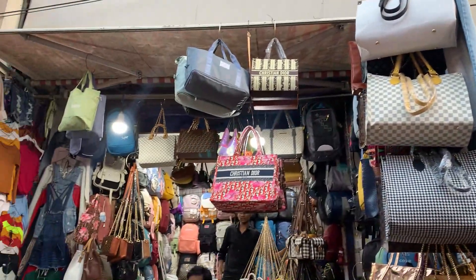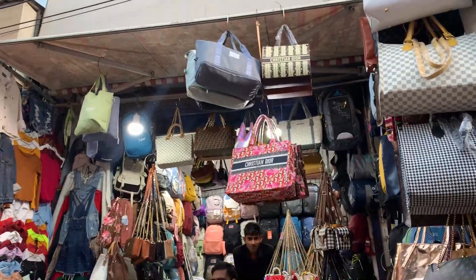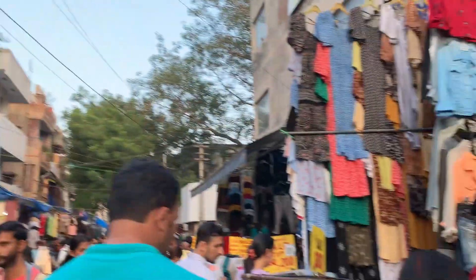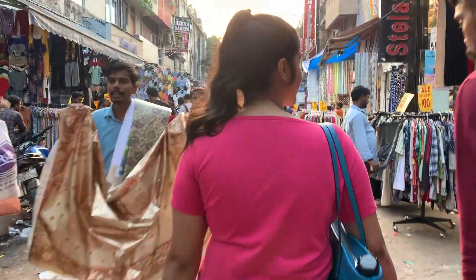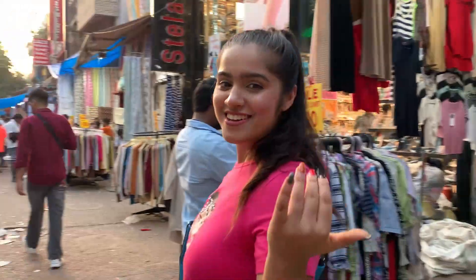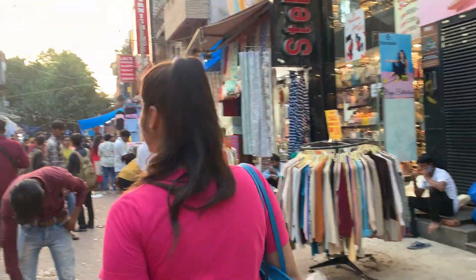I went to Sarojini on a Monday — people say Monday is closed but the whole market is open. It's just that people were saying nothing new comes on Monday. I would recommend you not avoid Monday. Let me know in the comments how you found the collection. I'll be back with a Sarojini haul video in my next video — stay tuned, and make sure you've subscribed to my channel. Bye!